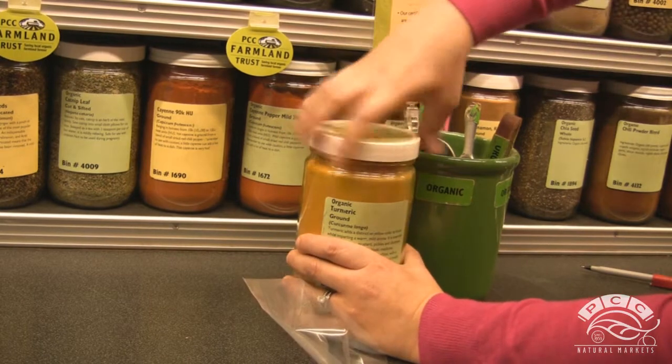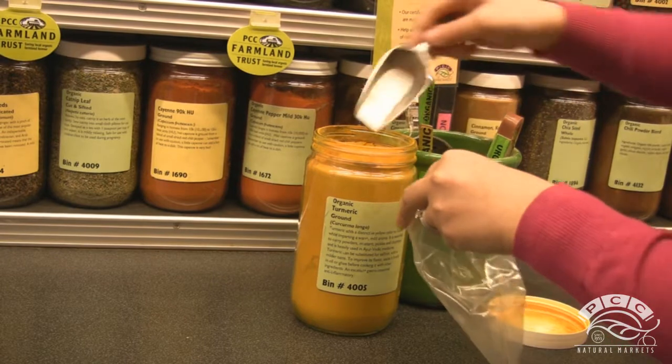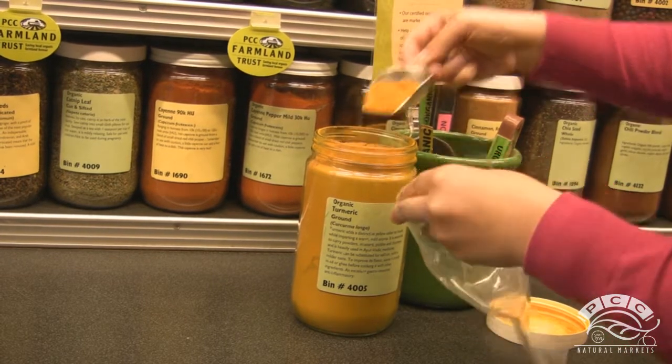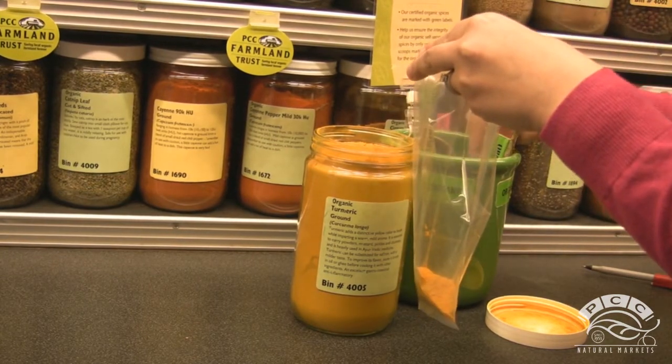Spices, culinary herbs, and teas — our selection is fresh and of high quality with many organic options. Take home just the amount you need for your cooking, baking, and sipping, or stock up on your favorites.